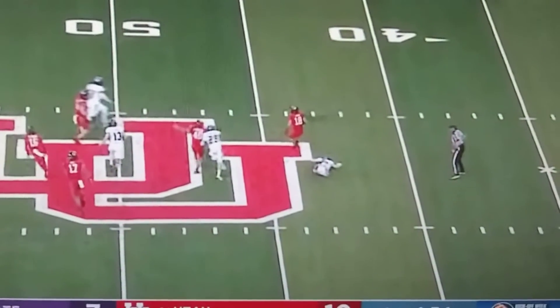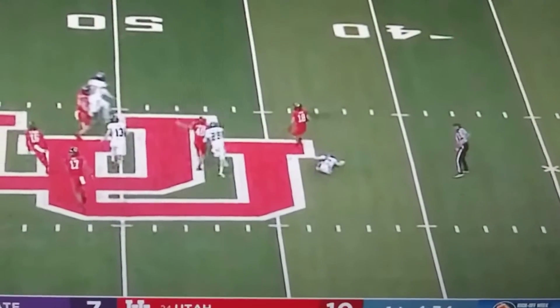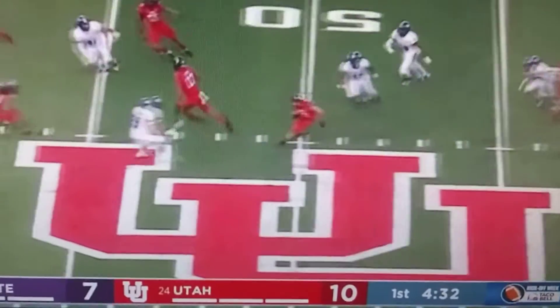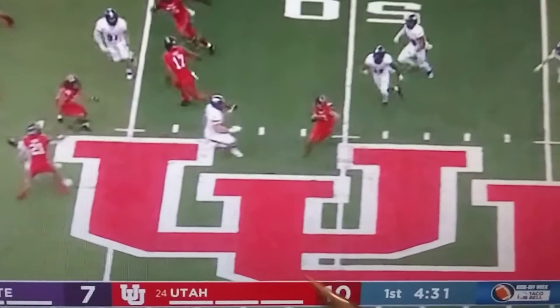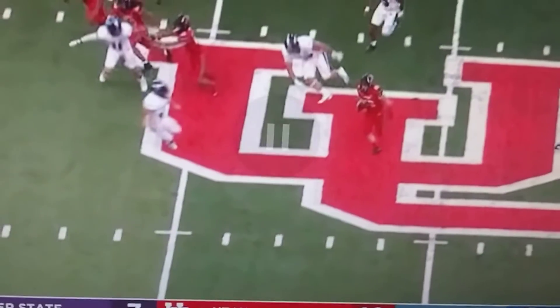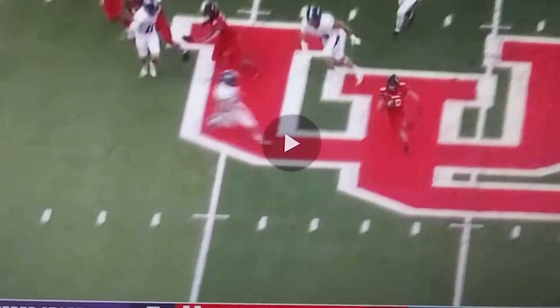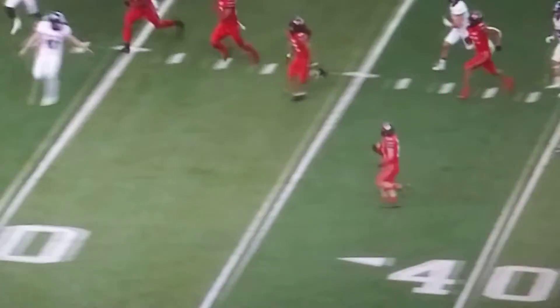Everybody's trying to get in the front and get their blocks. And he's going to take everybody over to the right side, and that's where he reverses field. Really nice move on this big boy. Had everybody kind of following him off to the right side of the field, and then he just gets up going.